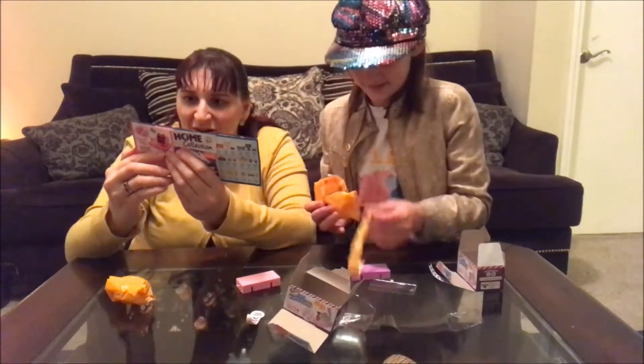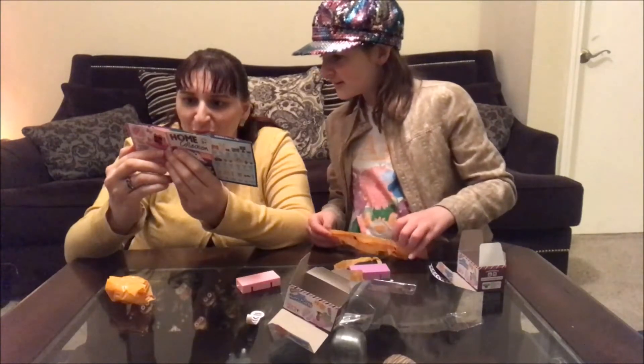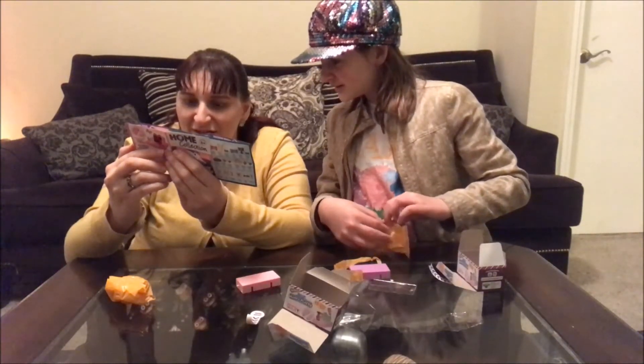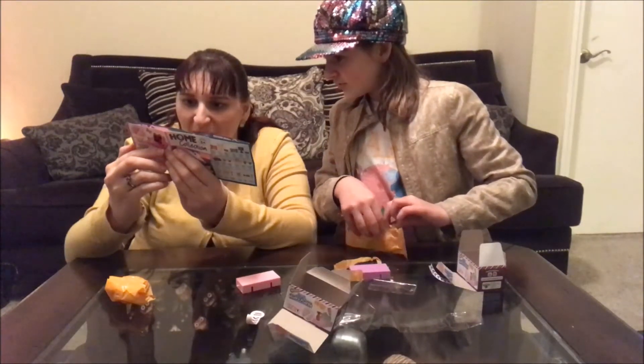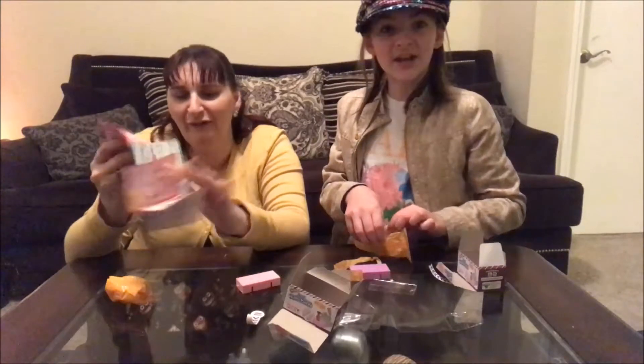Oh, I see it. For the dreamy bear: crystal lamp, dreamy bear, crystal perfume. Puppy patio: crystal fruit bowl. Puppy patio: crystal jug. Kitty dinner party: crystal salt and pepper shaker. I have the kitty dinner party.